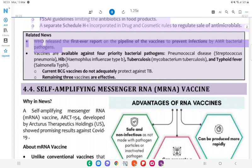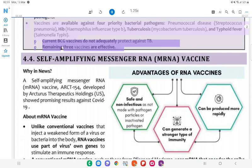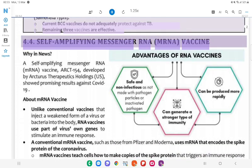Related News: WHO released the first-ever report on the pipeline of vaccines to prevent infections by AMR bacterial pathogens. Vaccines are available against 4 priority bacterial pathogens: pneumococcal disease (Streptococcus pneumoniae), Haemophilus influenzae type B, tuberculosis (Mycobacterium tuberculosis), and typhoid fever (Salmonella typhi). Current BCG vaccines do not adequately protect against TB, and 3 vaccines are effective against priority pathogens.